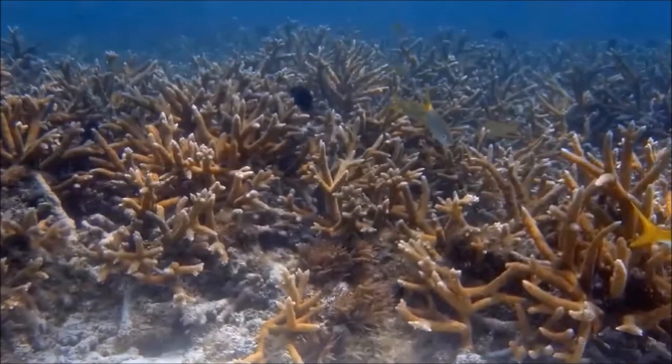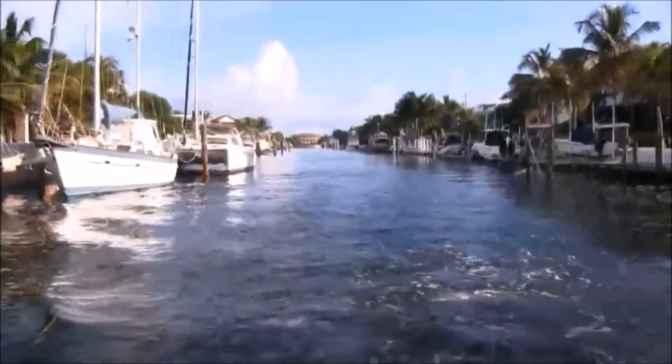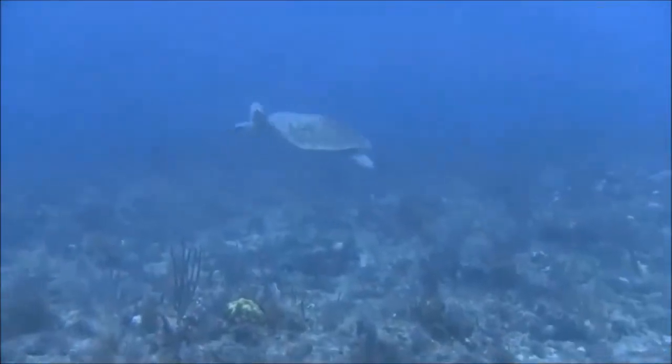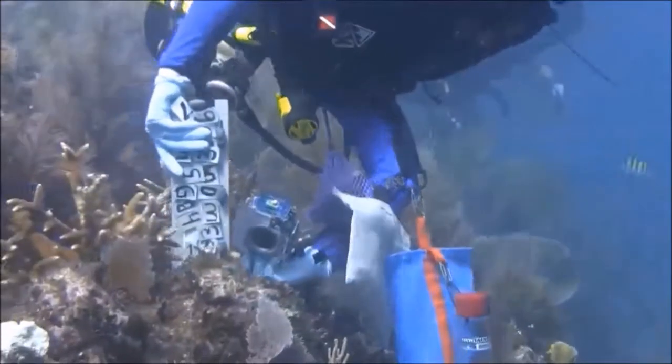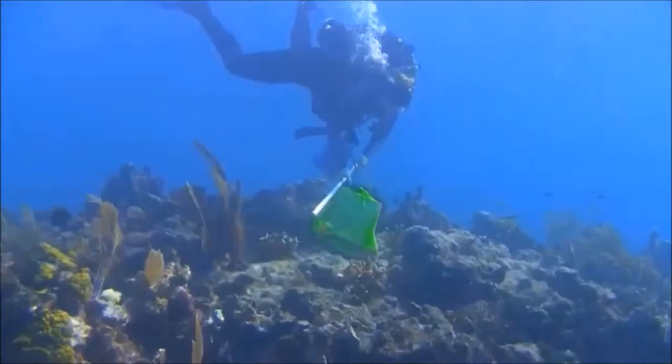That will be a huge step forward in carrying out and fostering species recovery more effectively. When you get a nice day and when you have a turtle swim by when you're working on your corals, or when you see corals growing, it is a lot of fun. I'm still really lucky to have the job that I do.